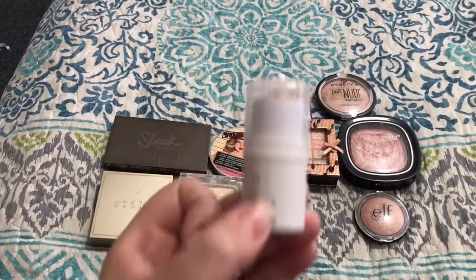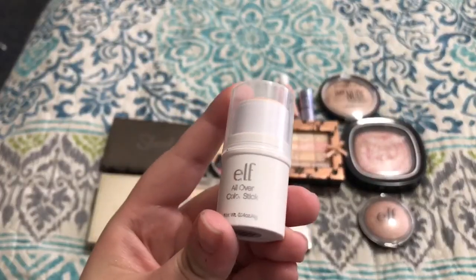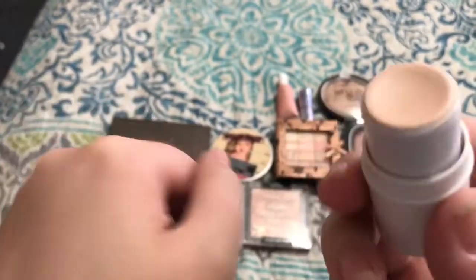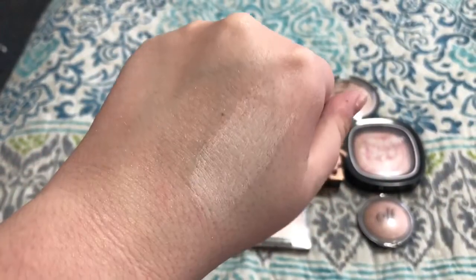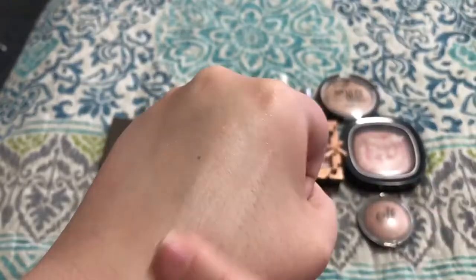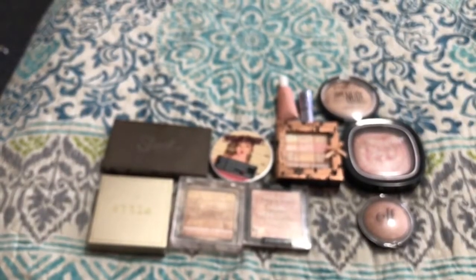I have one that I don't think I've ever even used — the e.l.f. All Over Color Stick in the shade Spotlight. It's a little bit too concealer-esque; there's more pigment in it than sheen or shimmer. It kind of blends streaky. It was only a dollar, so I'm just going to give that one away or throw it out.